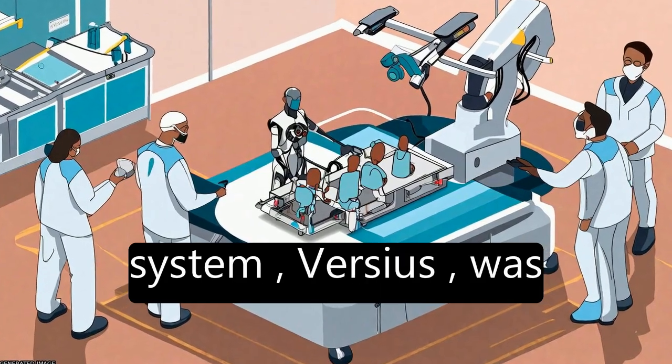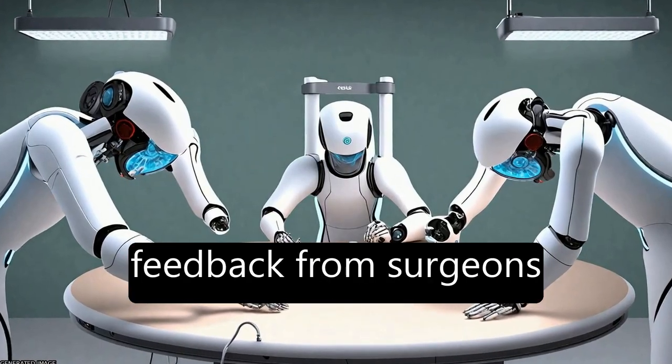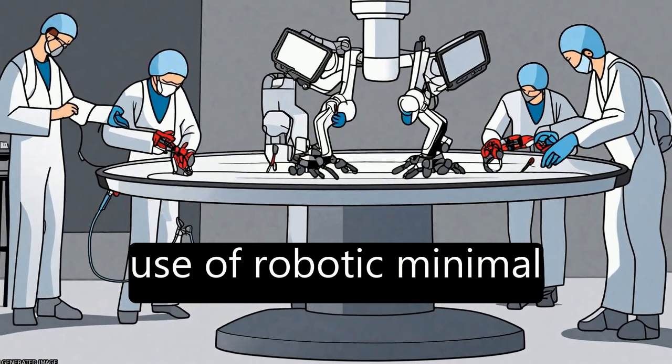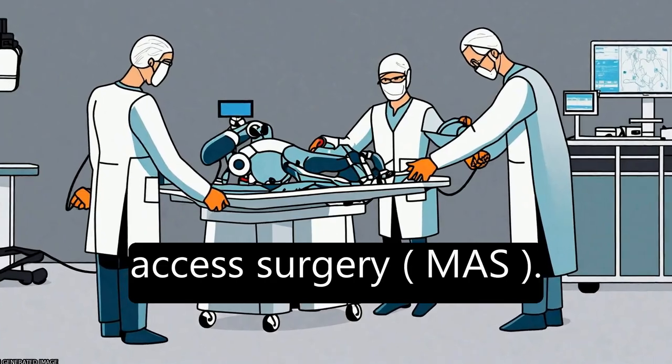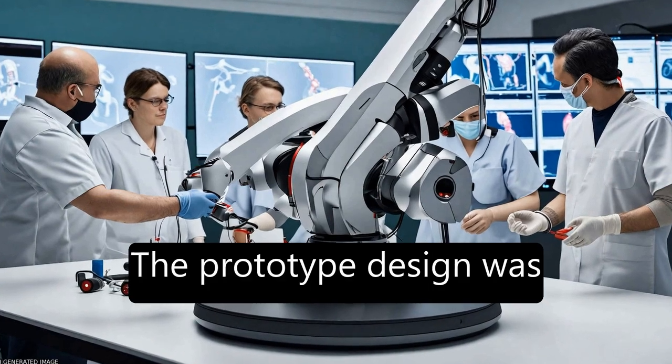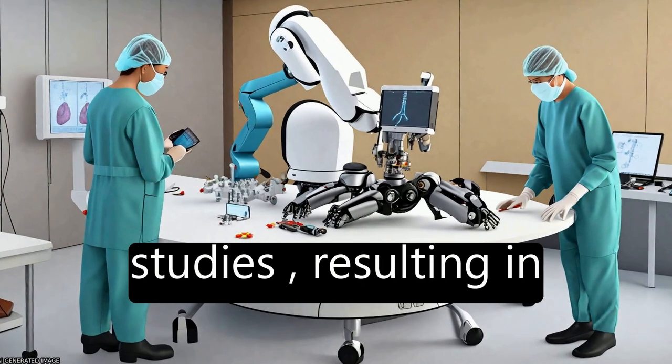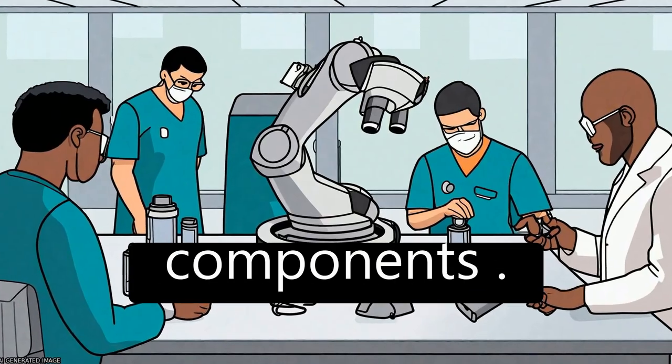The new surgical robot system, Virgis, was developed based on feedback from surgeons and surgical teams to overcome barriers to the use of robotic minimal access surgery, MAS. The prototype design was refined through formative studies and proof-of-concept cadaver studies, resulting in modifications to all components.